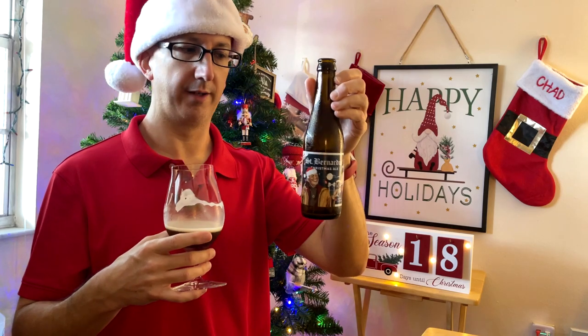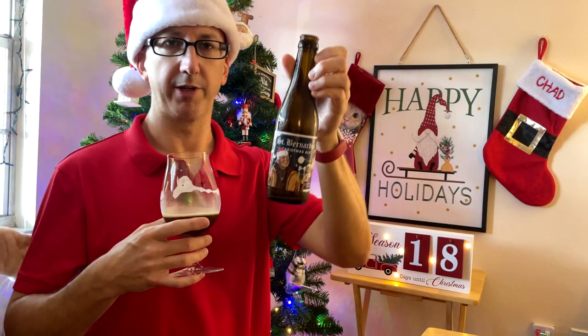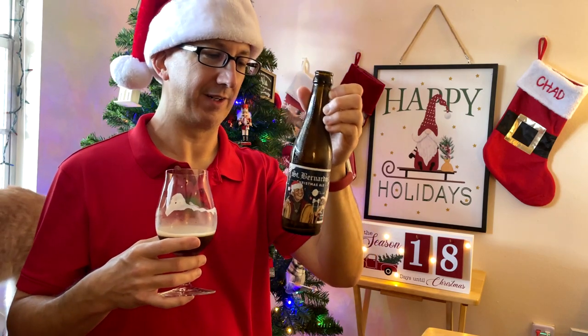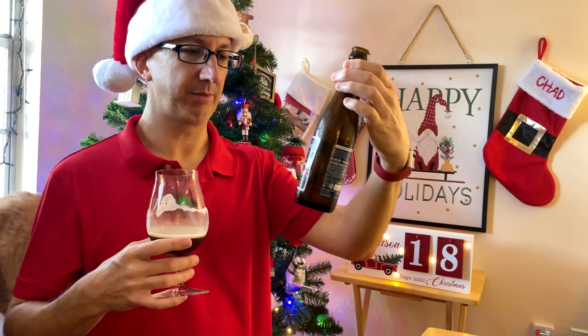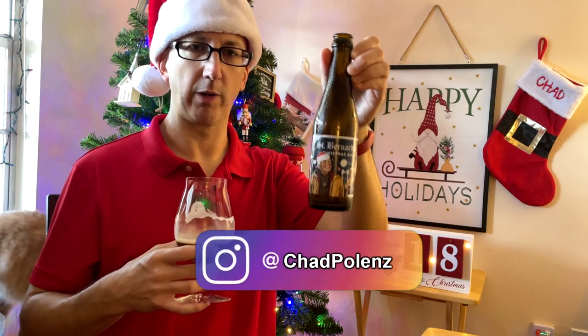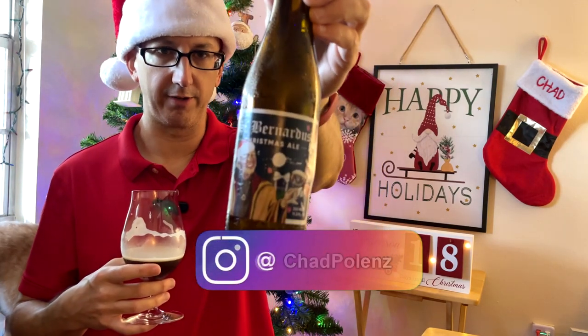That being said, it's still a good beer. It's still a good quad. Definitely the kind of beer you would want to drink on Christmas Eve or Christmas Day around the fire. I'm going to go solid 4.0 — 4 out of 5 for the St. Bernardus Christmas Ale.